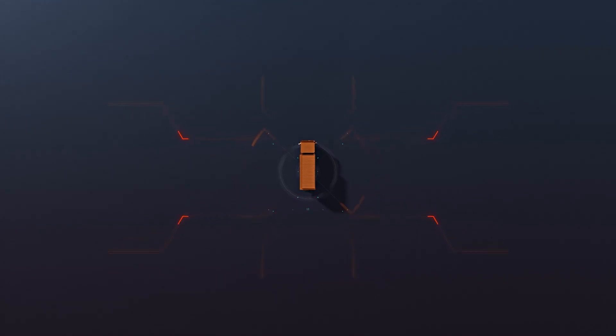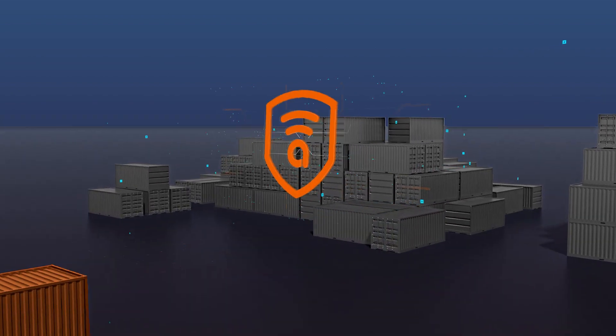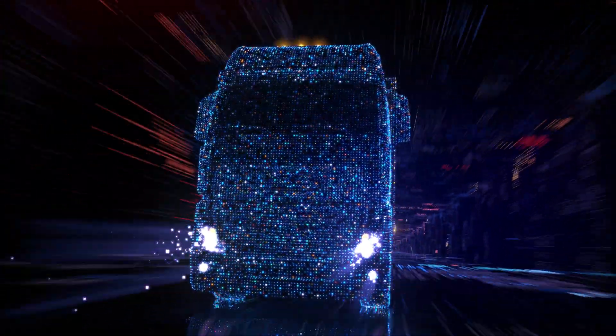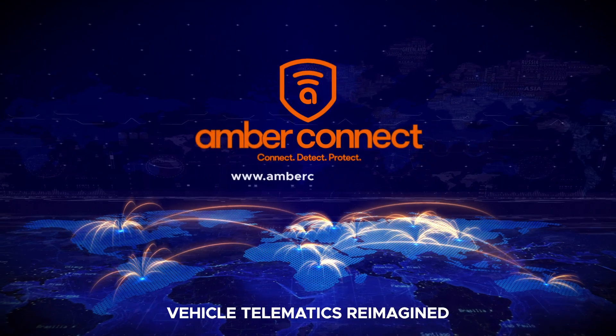With over 200 distinct fleet management features and an experience like none other, trusted by the largest industry leaders — why not partner with the business that specializes in improving yours? Amber Connect: Vehicle Telematics Reimagined.